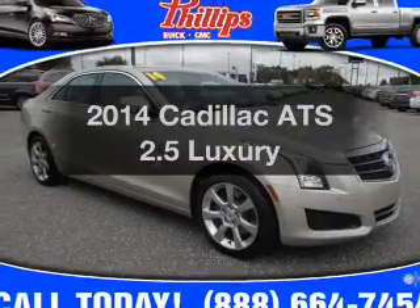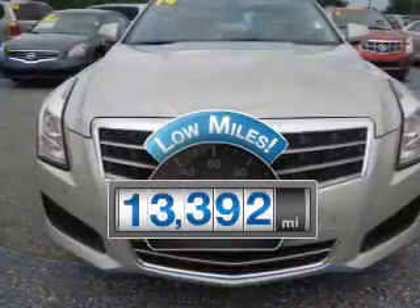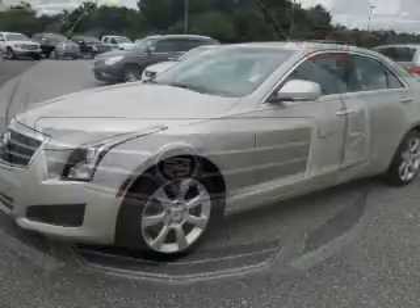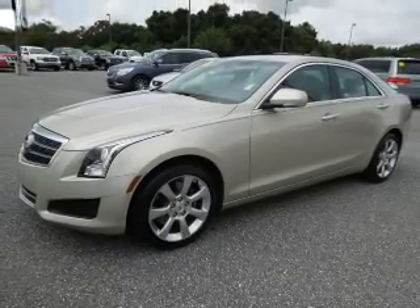Everything you need under one roof with this great vehicle. Low mileage is an important factor in your purchase, and this vehicle delivers a low odometer reading. With an efficient four-cylinder engine, the powertrain includes rear wheel drive, connected to a smooth shifting six-speed automatic transmission.